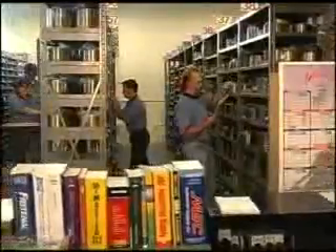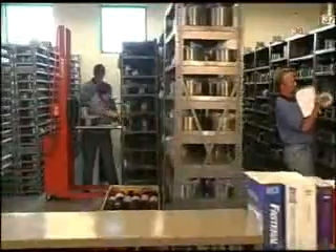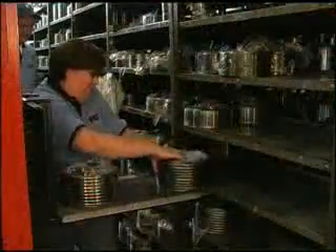Our die room inventory has nearly 1,500 die sets for a full range of rolled thread projects. These on-hand die sets greatly reduce the need to purchase die sets or wait for them to be manufactured.